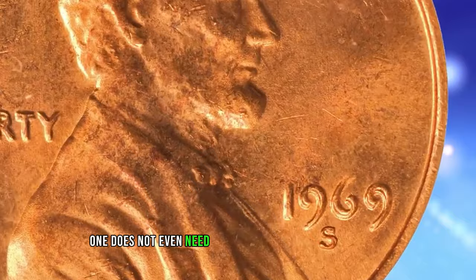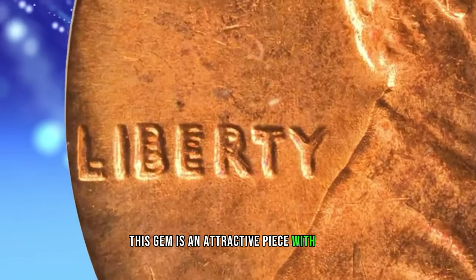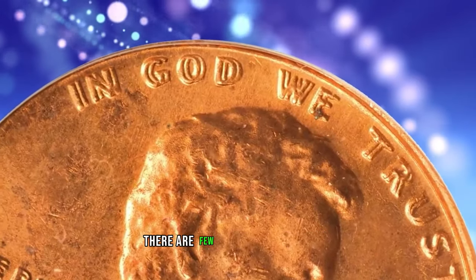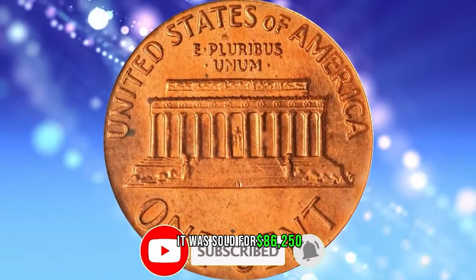One does not even need a loupe to discern wide, pronounced doubling to all of the lettering and digits on the obverse. This gem is an attractive piece, with warm, even, medium orange luster to both sides. There are few blemishes of any kind, and most are so small as to be easily overlooked by the unaided eye. It was sold for $86,250.